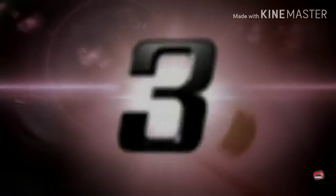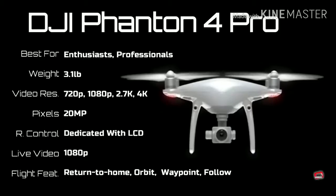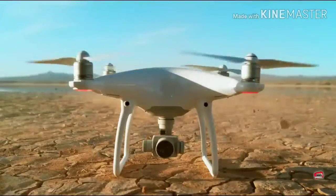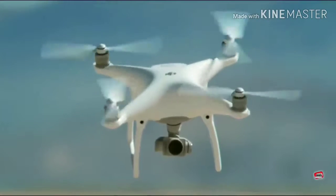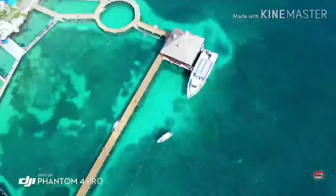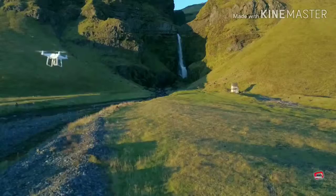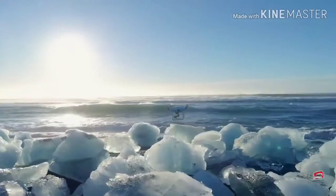DJI Phantom 4 Pro — a drone with additional obstacle sensors and a vastly improved camera over the already outstanding Phantom 4. In 2015, DJI broke new ground in sensory systems and intelligence. Now those advancements have been united with the newest quadcopter, the Phantom 4. What do you need for incredible aerial imaging? A brilliant camera, an aircraft you can trust, and the intelligence to make every shot cinematic.